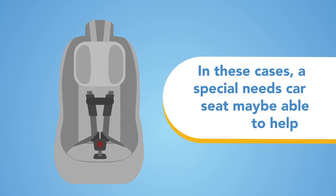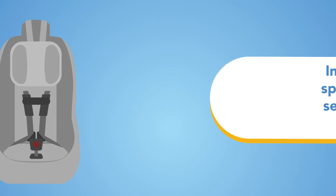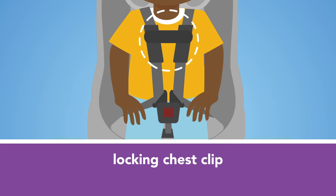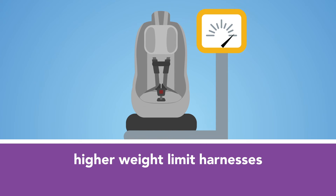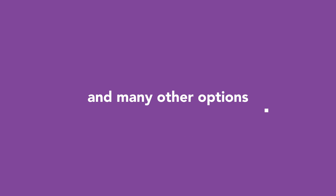In these cases, a special needs car seat may be able to help with features like a locking chest clip, additional reclining, higher weight limit harnesses, and many other options.